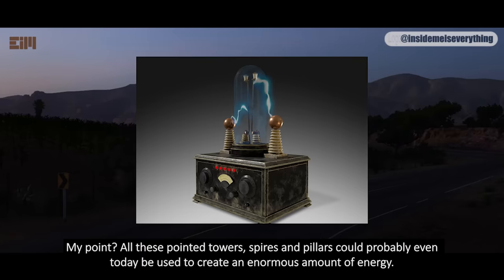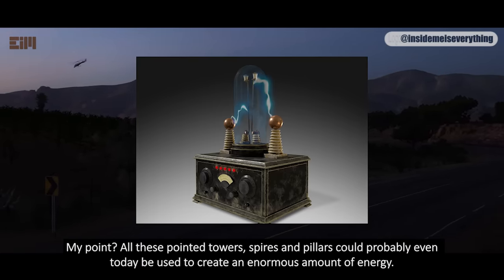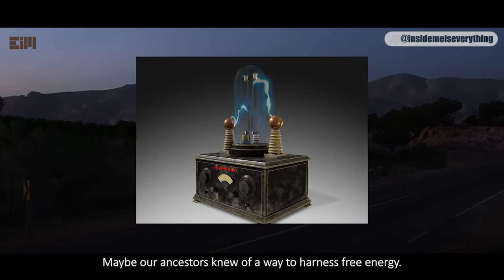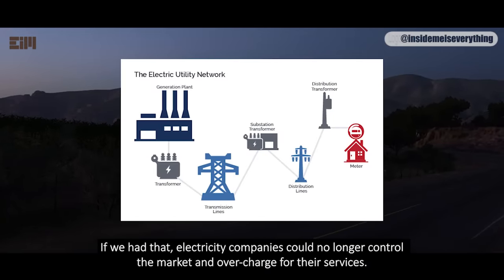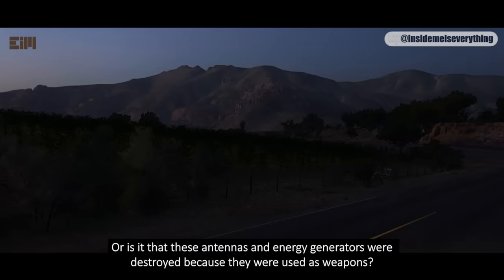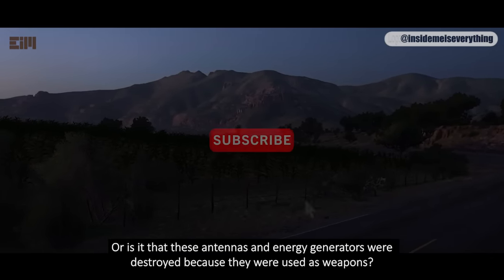My point: all these pointed towers, spires and pillars could probably even today be used to create an enormous amount of energy. Maybe our ancestors knew of a way to harness free energy. If we had that, electricity companies could no longer control the market and overcharge for their services. Or, is it that these antennas and energy generators were destroyed because they were used as weapons? The Tower of Babel story seems to suggest so.